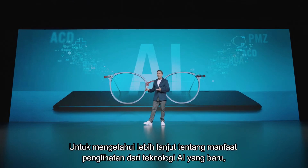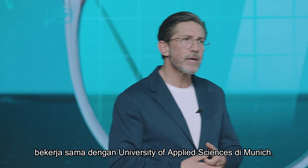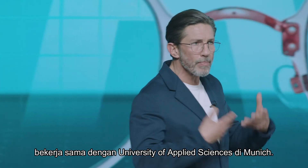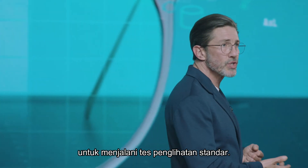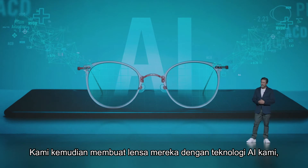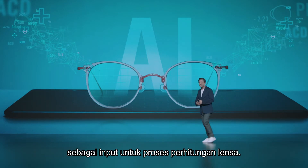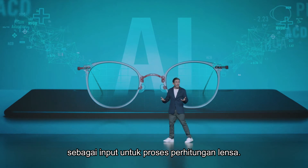To find out more about the vision benefits of our new AI-powered lens technology, we conducted a spectacle wearer trial in collaboration with the University of Applied Sciences in Munich. We invited progressive lens users to go through a traditional vision test, then crafted their lenses with our AI technology using only this standard vision test as input for the lens calculation process.